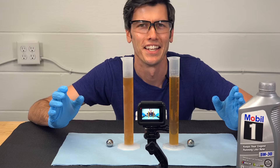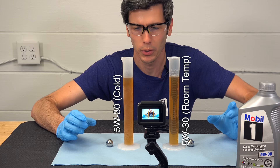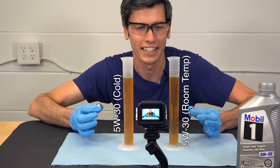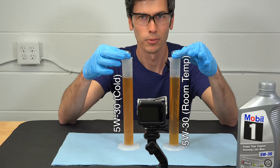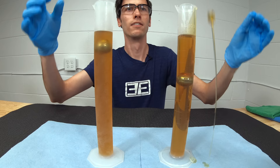Here's a quick demonstration. In this cylinder I have 100 milliliters of 5W30 at room temperature, and in this cylinder I have 100 milliliters of that same 5W30 that's been sitting in the freezer overnight. I'm going to drop a ball bearing into each cylinder — whichever one hits the bottom first is the thinner fluid. As you can see, the cold cylinder took significantly longer for that ball to reach the bottom.